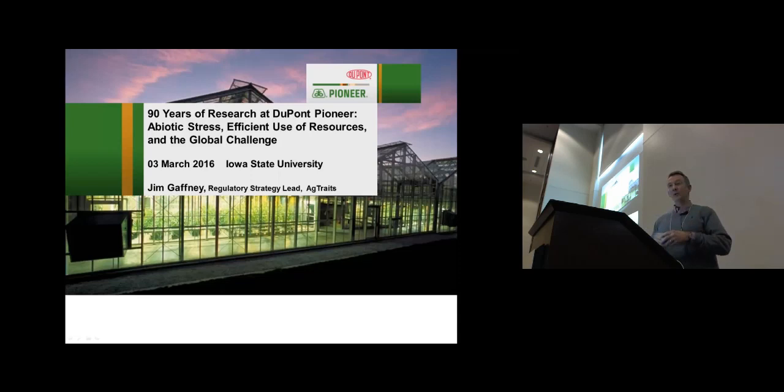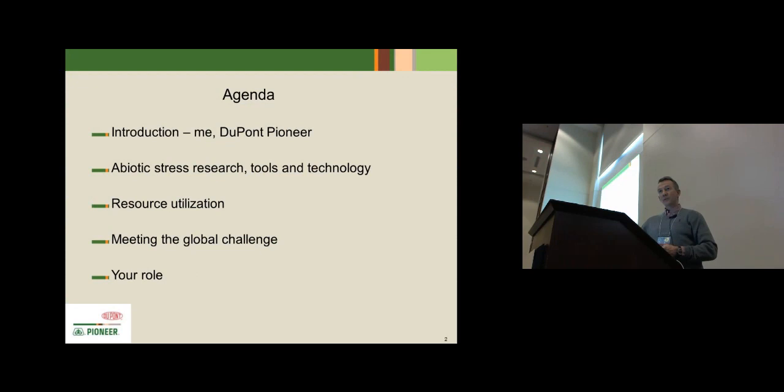I just want to state upfront that this is not a terribly technical presentation. When Nataba asked me to come and knowing the audience was molecular biologists and breeders, it made me a little anxious because I am an agronomist. I'm not a breeder, I'm not a molecular biologist, but I think I can convey some of the interesting things we're working on at DuPont Pioneer and how that might fit into your plans going forward.